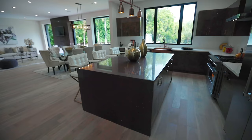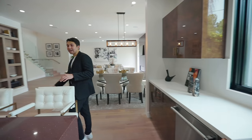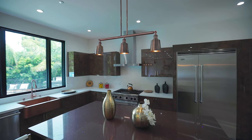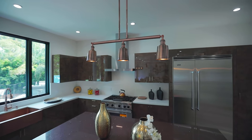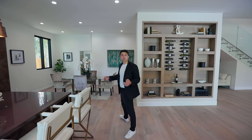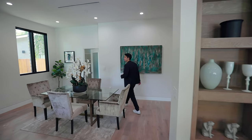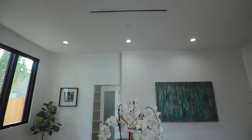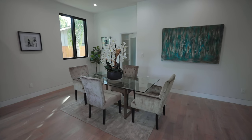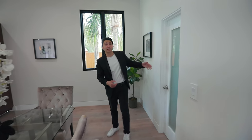The kitchen features Viking stainless steel appliances, a six-burner gas stove, a large copper sink with copper accents, and a window looking right into the backyard. The center island has a breakfast bar area with more copper features in the light fixtures. The kitchen stretches out to another table that can be used as a breakfast area. Even the vents have a modern design, and on this side is the door leading into the pantry.